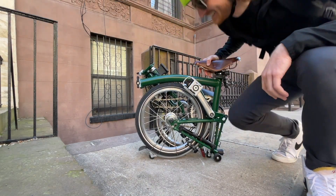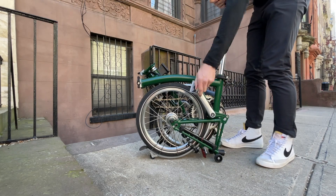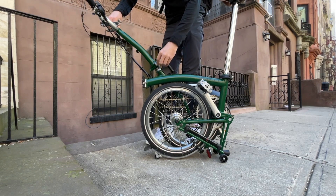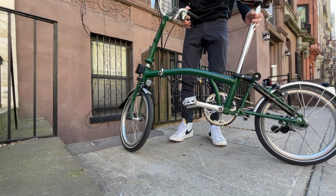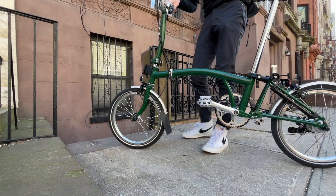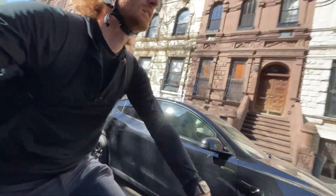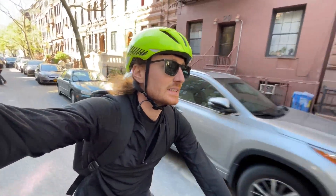Today is new bike day. We've got the Brooks B17 leather saddle to complete the English look, and I think this thing is beautiful. This is the Brompton Sea Line. It's got six gears, a little derailleur, and a three-speed internal hub.